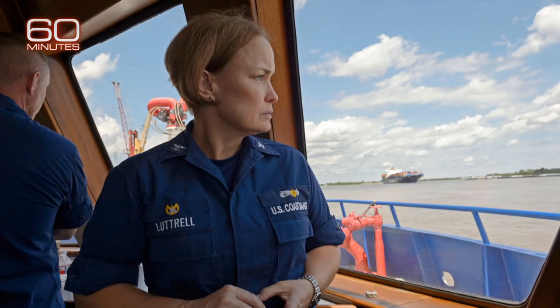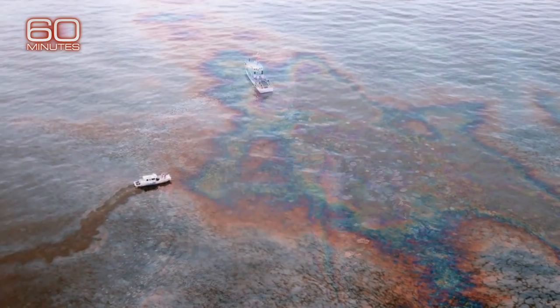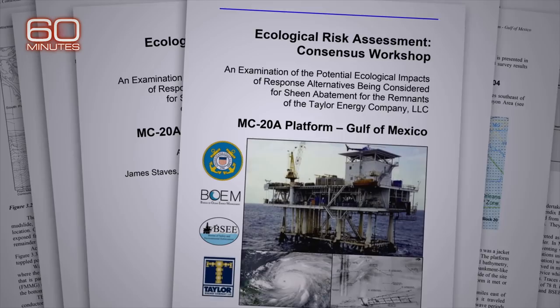Captain Chrissy Luttrell, a 28-year Coast Guard veteran, was placed in charge of overseeing the Taylor Energy spill in 2018, calling it the biggest pollution response case of her career. Taylor Energy was required by federal law to set aside $666 million in a trust to fund cleanup costs. Taylor says that by 2011 it had spent hundreds of millions to plug nine of the most active wells. Then in 2013, Taylor Energy, along with U.S. government agencies including the Coast Guard, issued a report concluding the best option was to leave the underwater site alone.